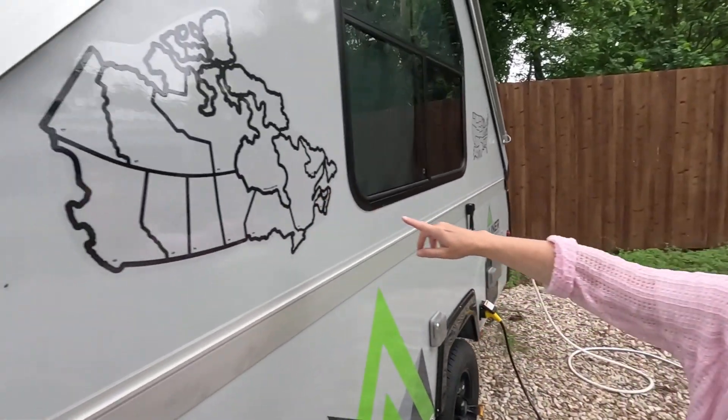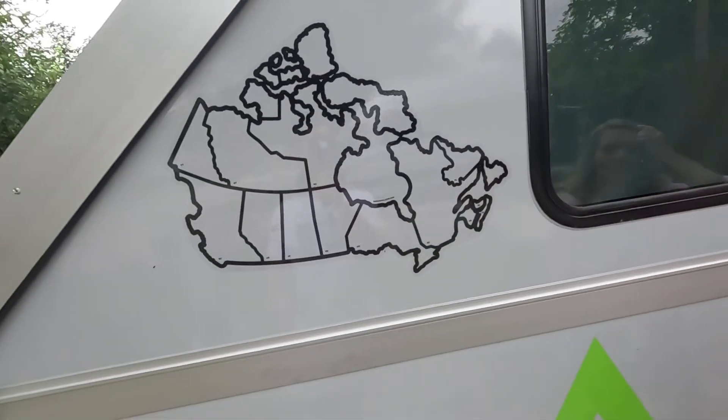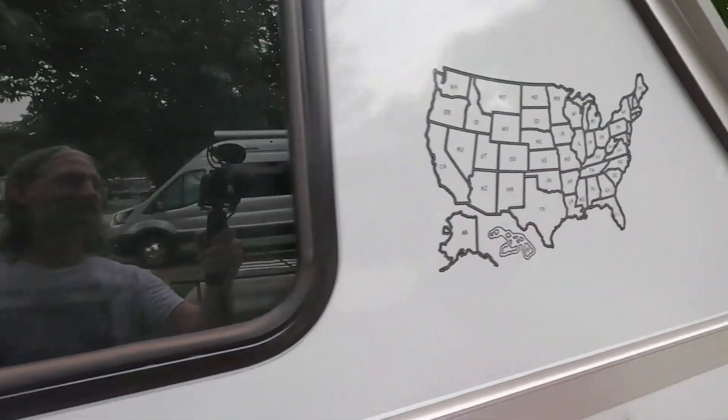We went ahead and upgraded to a Ranger 12, so we had to put our new maps up. We have one side Canada and the other side the US. Let's start filling up our map again.